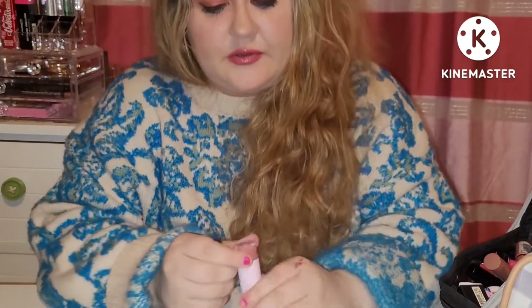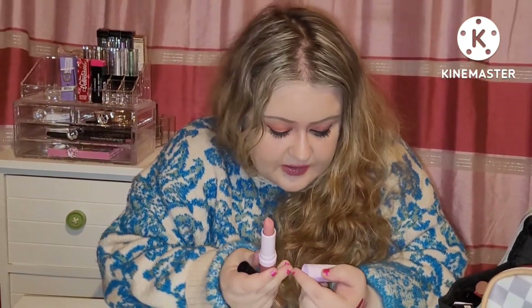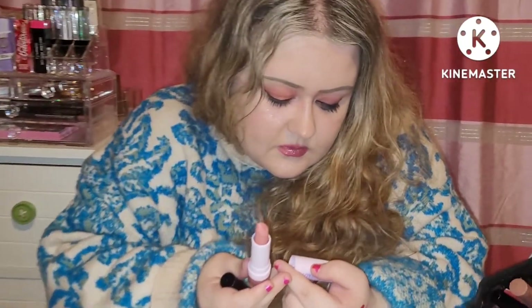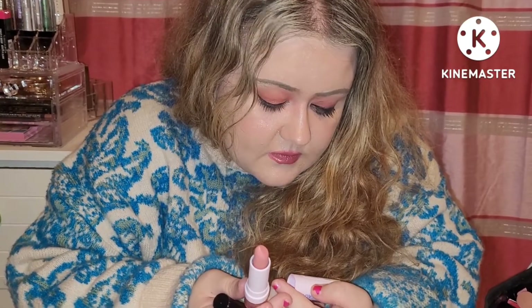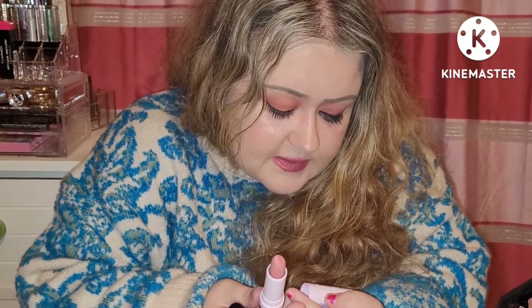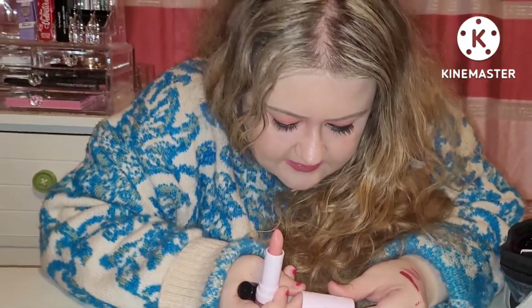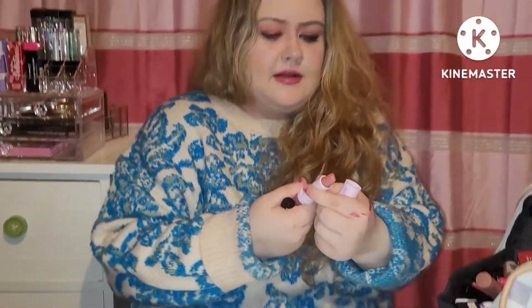We have a Carter Beauty lipstick in a lovely nude shade. It's called Katie — or it could be Del. I have terrible eyesight without my glasses, sorry everyone.